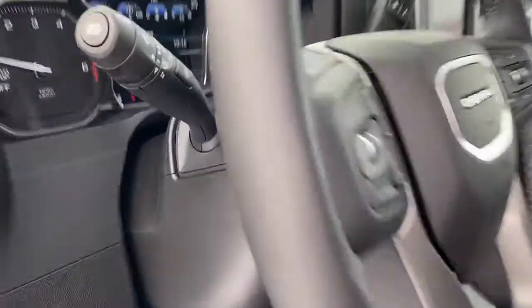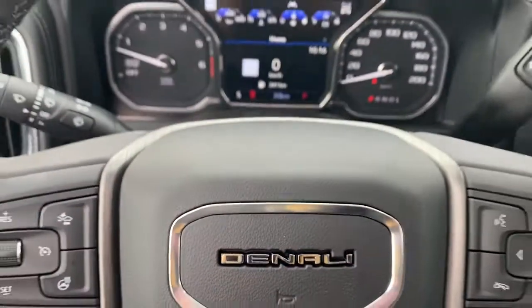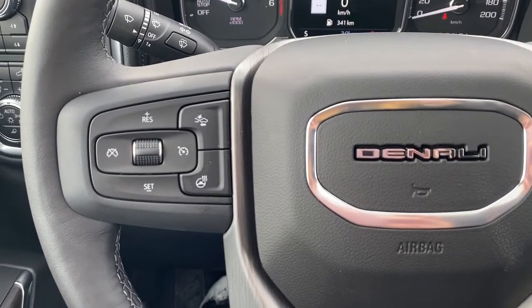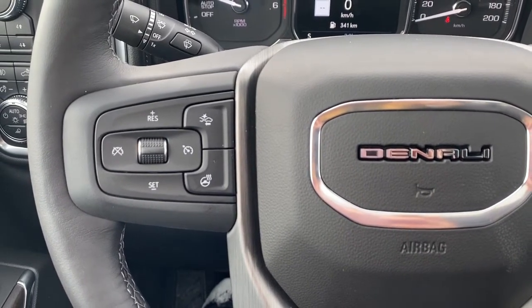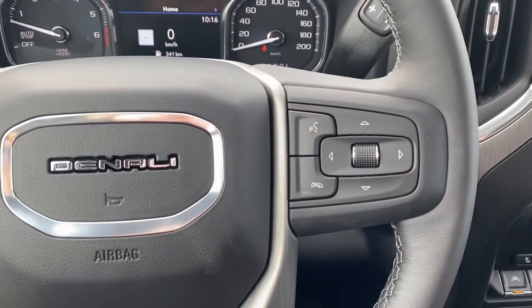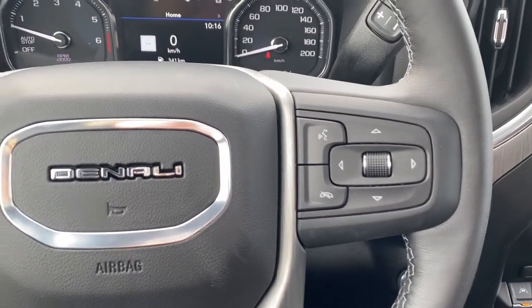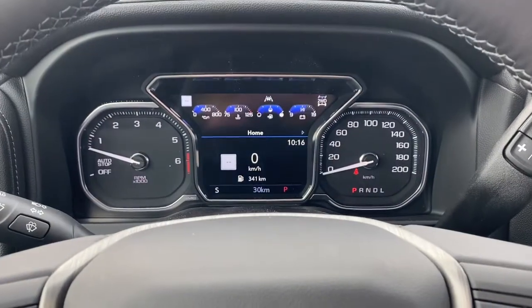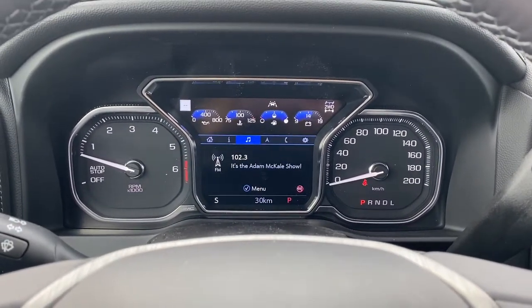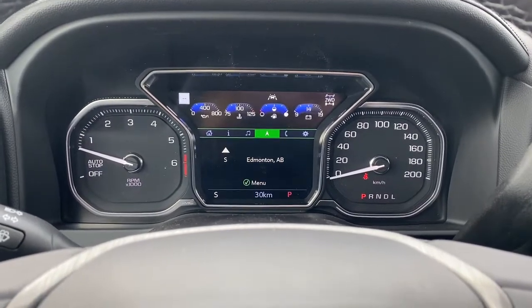Next I'll climb in and we'll take a look at the leather wrapped heated steering wheel. On the left side are the cruise control buttons with forward collision alert and the heated steering wheel button. On the right side we've got the audio buttons. This is our digital dash — we're able to scroll through it using the arrow buttons on the steering wheel.